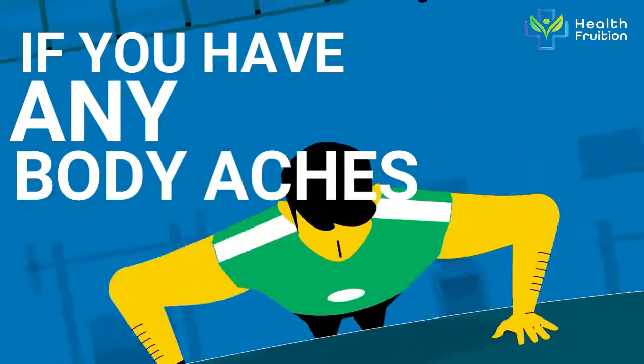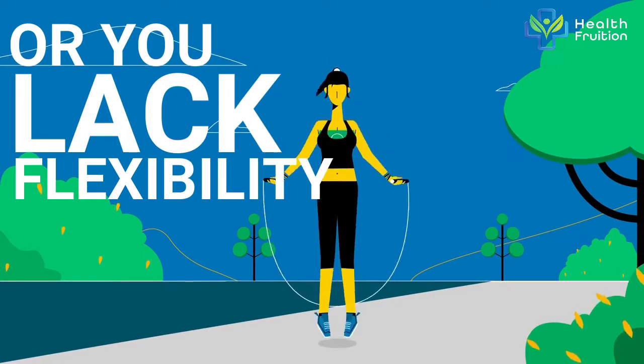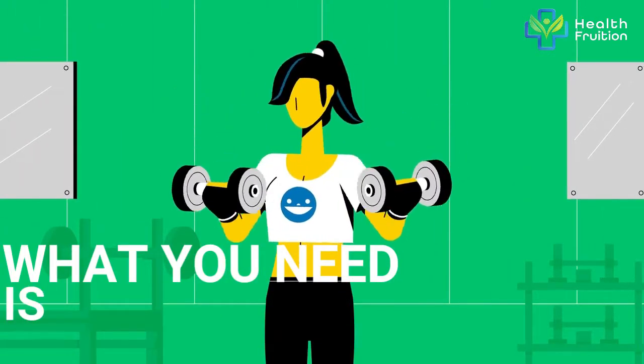If you have any body aches, you feel tightness in your muscles, or you lack flexibility, what you need is stretching.